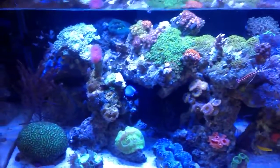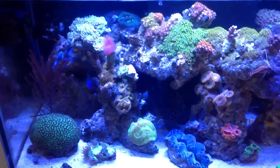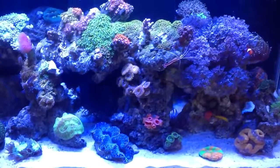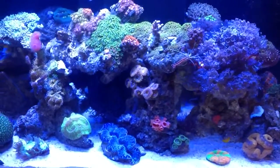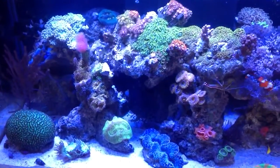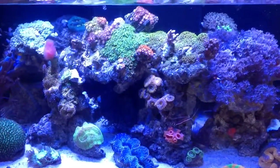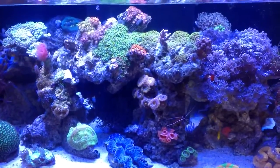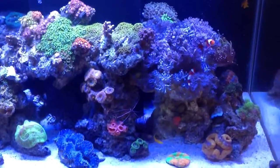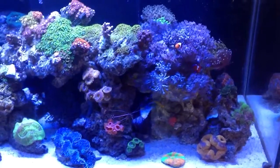Hey guys, this is my 12th update of my 57 Deep Blue Professional Rimless Tank. It's been less than about a month from my last update. I also had a handful of people ask me about how to set up their tanks with the success I have, looking for pointers. Just send me either a message or a comment, let me know where you want me to focus on and I'll create a video or just get back to you with any specific questions, so I can help you have a successful tank.